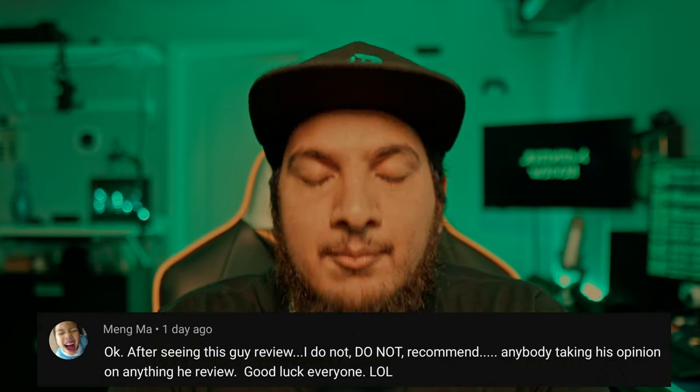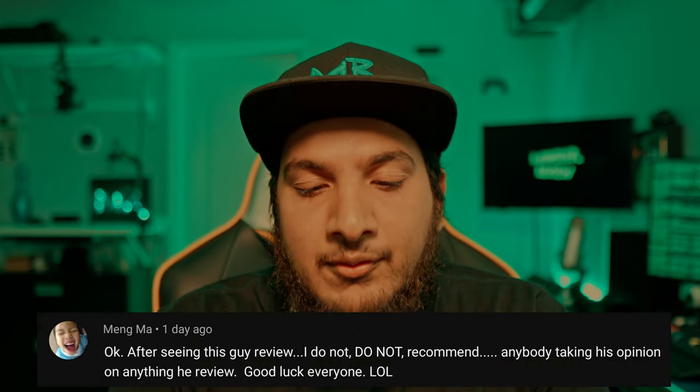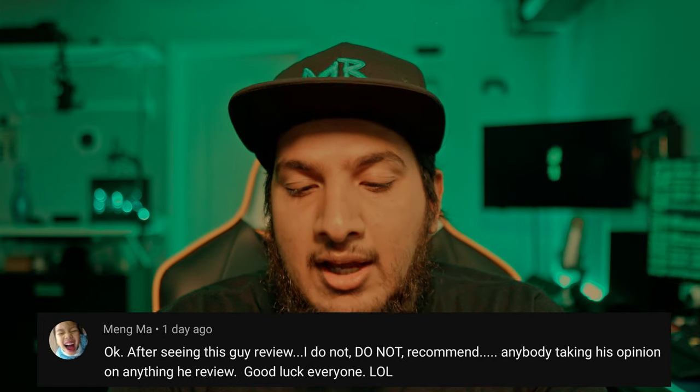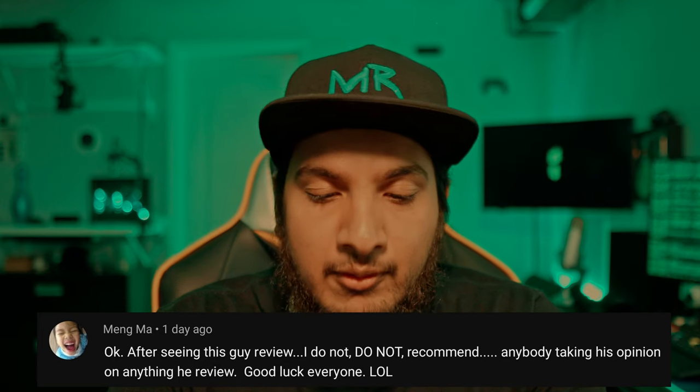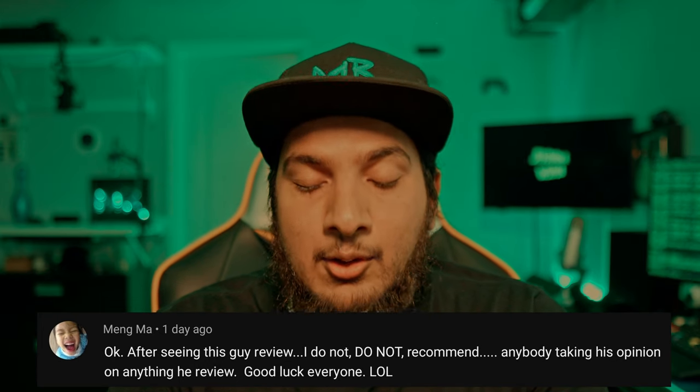Before we get to my latest Temu order, let's go over some comments from the previous two videos. First comment: Ming Ma says, 'Okay, after seeing this guy's review, I do not recommend anybody taking his opinion on anything he reviews. Good luck everyone, lol.'